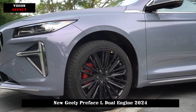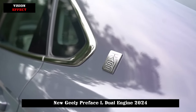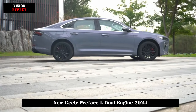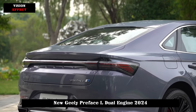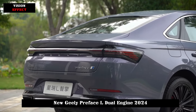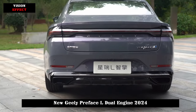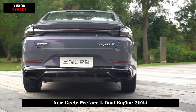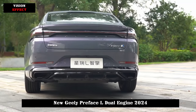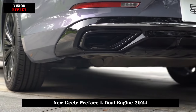There are more obvious upgrades on the inside of the Geely Preface L. It adopts a design style similar to the Geely Galaxy L6, featuring a large-sized hanging vertical display, a new multifunction-style steering wheel, a full LCD instrument panel, as well as gear shifting and hidden air conditioning. The design of the outlets is simpler and more modern, greatly enhancing the technological atmosphere in the car.